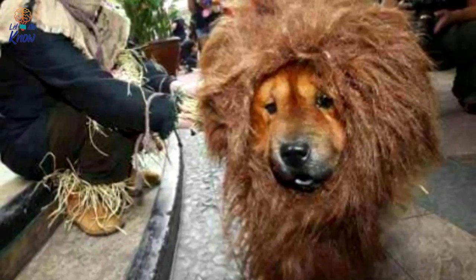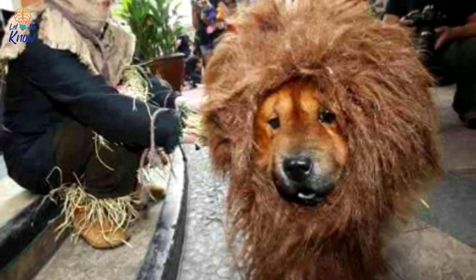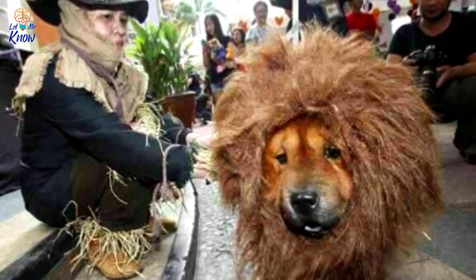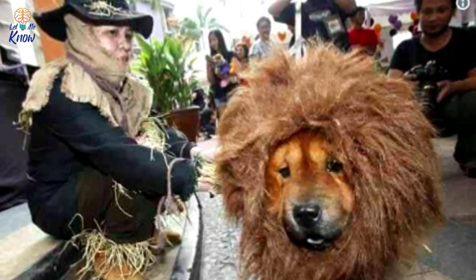Scarecrow and the Cowardly Lion — what do you do when your dog is a big old chicken? You dress him up in one of literature and film's greatest cowards to make him travel down the yellow brick road this Halloween, of course.